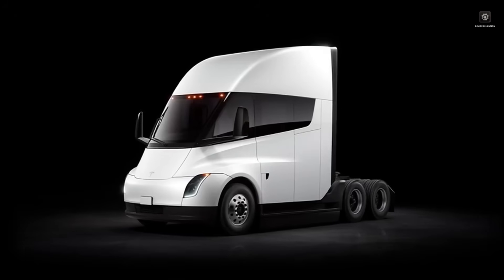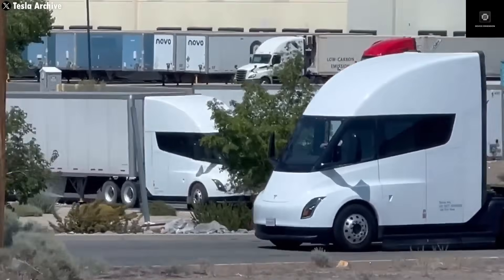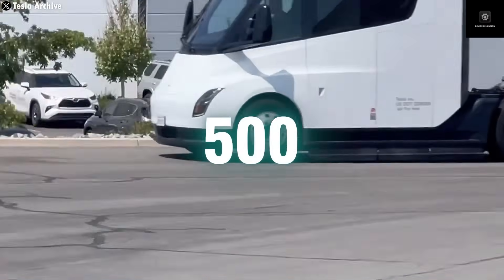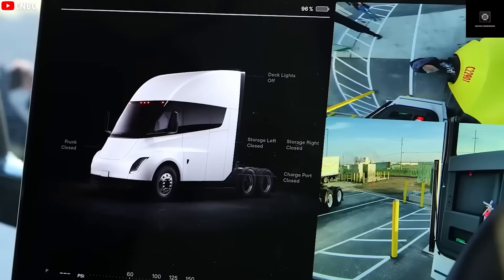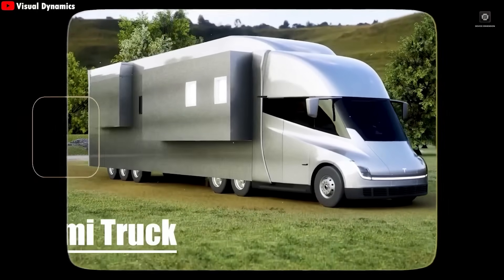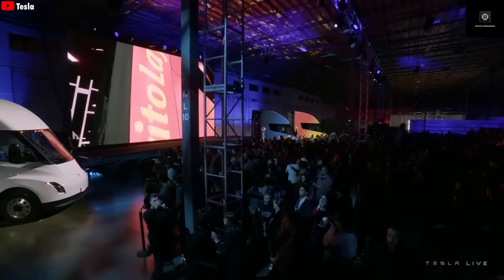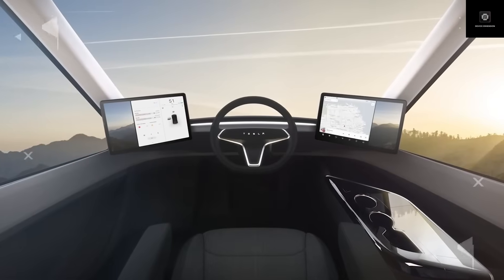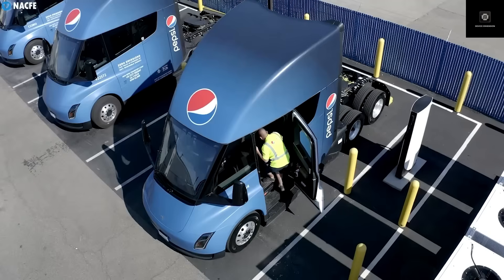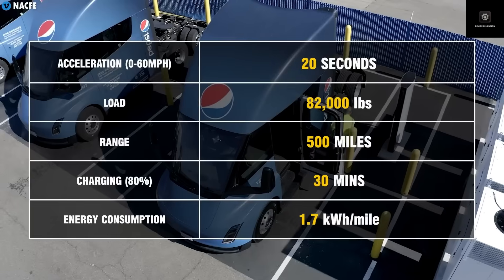He said it will officially launch early next year with a price tag of just under $10,000. That number shocked everyone, because even the cheapest Tesla cars usually cost more than $30,000. Yet Elon Musk appears very confident that Tesla has managed to engineer this groundbreaking vehicle for under $10,000, and that anyone will be able to order it starting in 2026. Musk mentioned he has been thinking about this concept for quite some time, ever since living in a small prefabricated house in Texas that he absolutely loved.